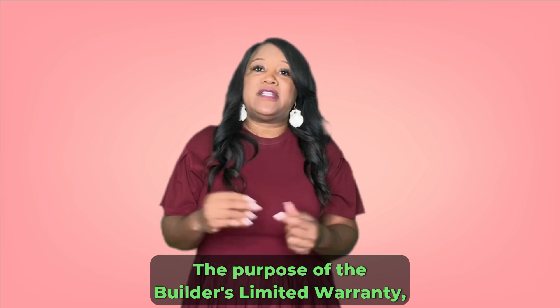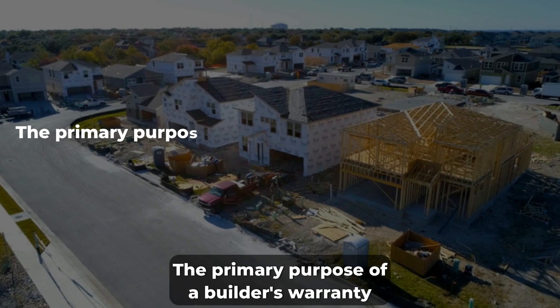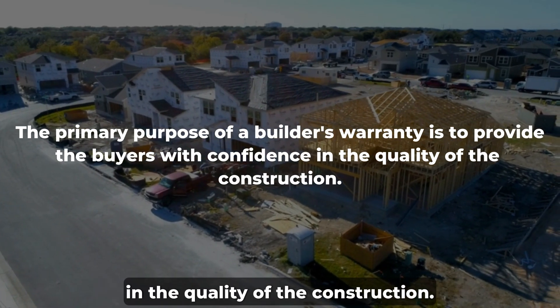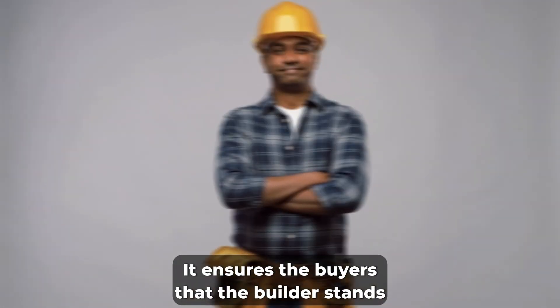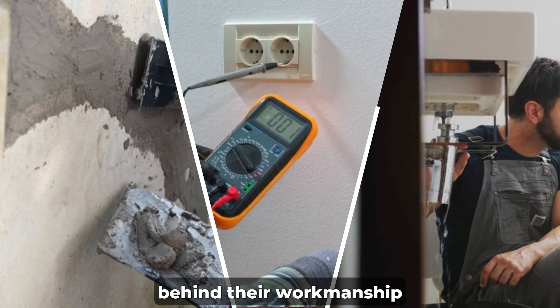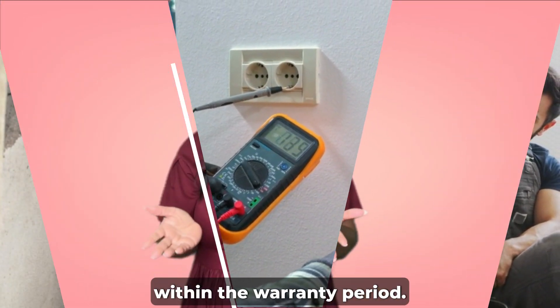The first purpose of the builder's limited warranty is quality assurance. The primary purpose of a builder's warranty is to provide buyers with confidence in the quality of the construction. It assures buyers that the builder stands behind their workmanship and will address any defects or issues that may arise within the warranty period.